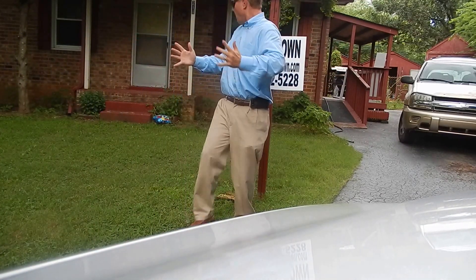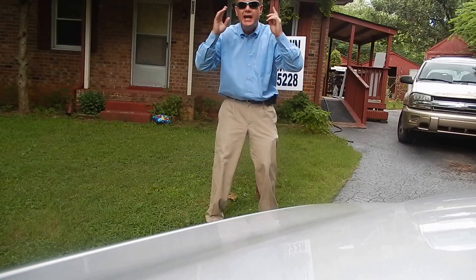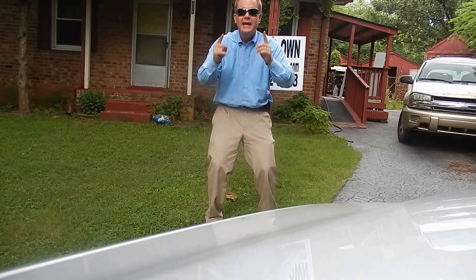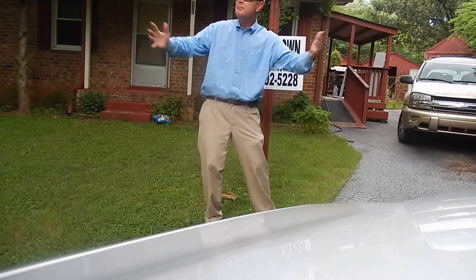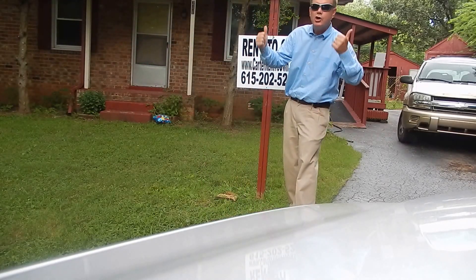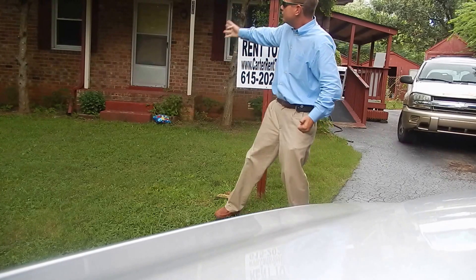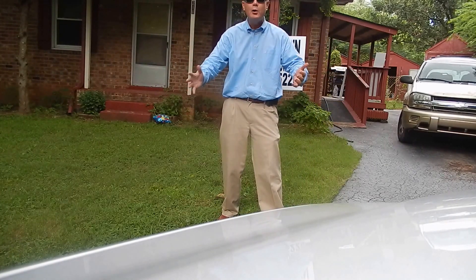Hey, this is Henry Carter, the rent to own man. I'm in front of our newest home. It's 211 Camelot Court. And man, this is the place to be in Smyrna, Tennessee. You're talking to Henry with Carter Rent to Own, 211 Camelot Court, where the air always smells better and the grass is always greener.